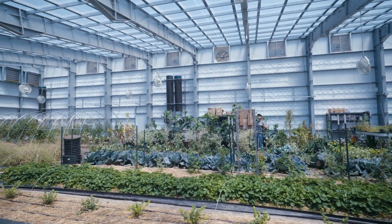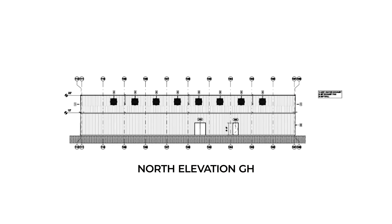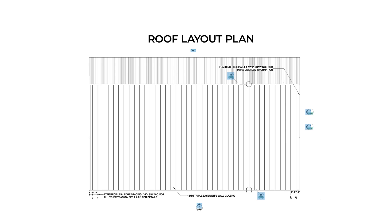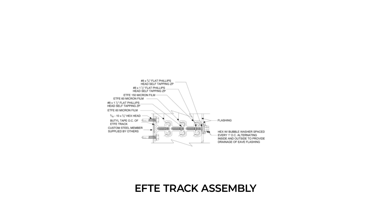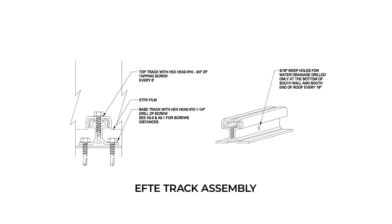ETFE is very versatile. It can be put on a Sirius greenhouse like we're seeing here, but it can also be put on any other greenhouse, and we design it custom to each project. Once we identify the loads, we use our proprietary software and calculators to identify the ideal spacing of the tracks, so we have the ETFE at the desired tension that we want.